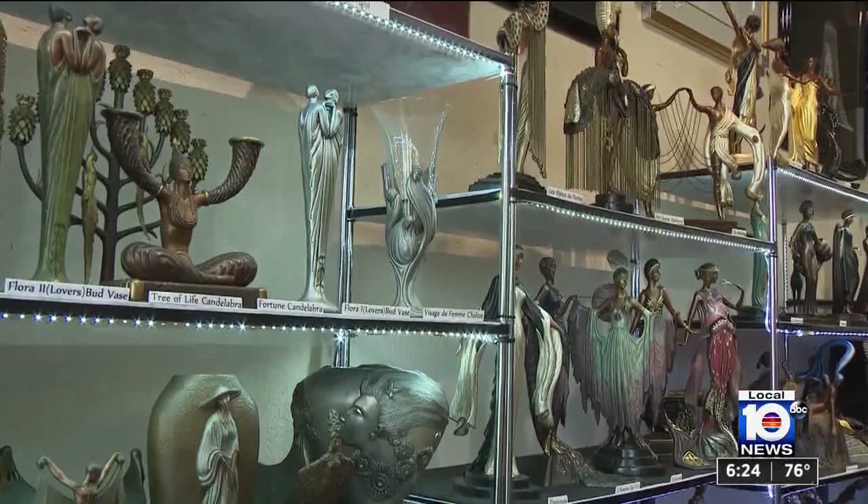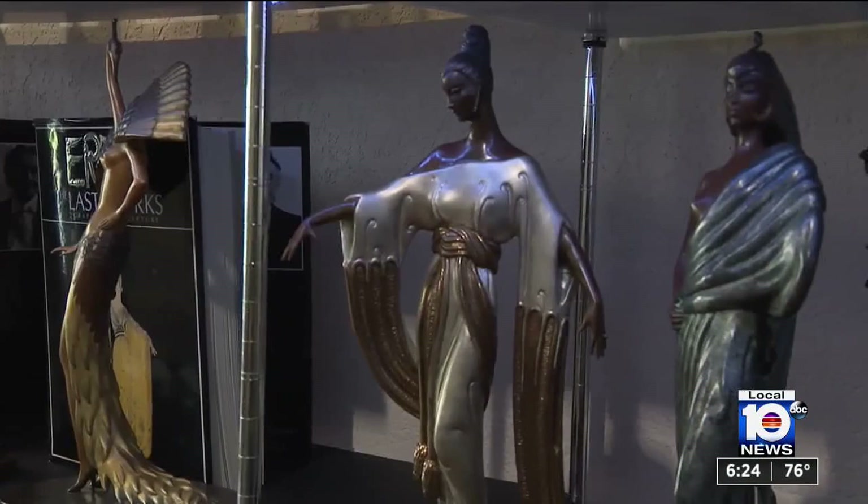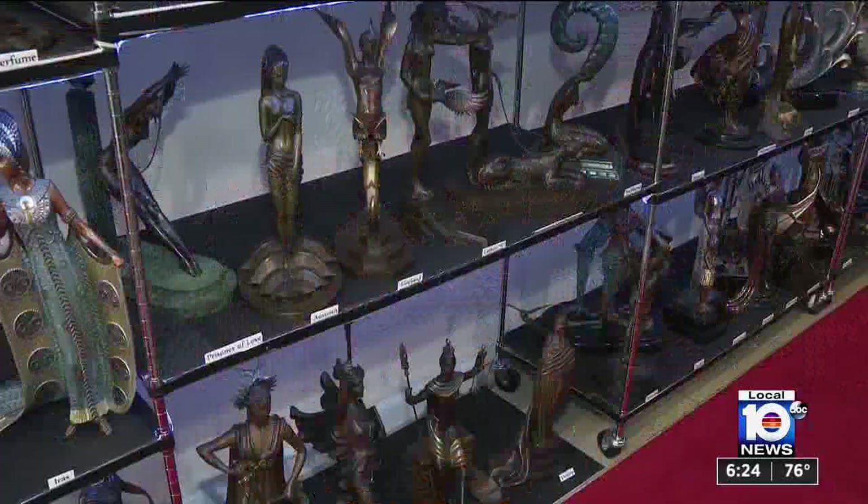Mesmerizing to say the least, tucked inside this Fort Lauderdale North Beach Art Gallery is the only full collection of Arta sculptures. First they make the clay, then they make it out of wax, and then finally they fill it with the bronze and melt the wax away.